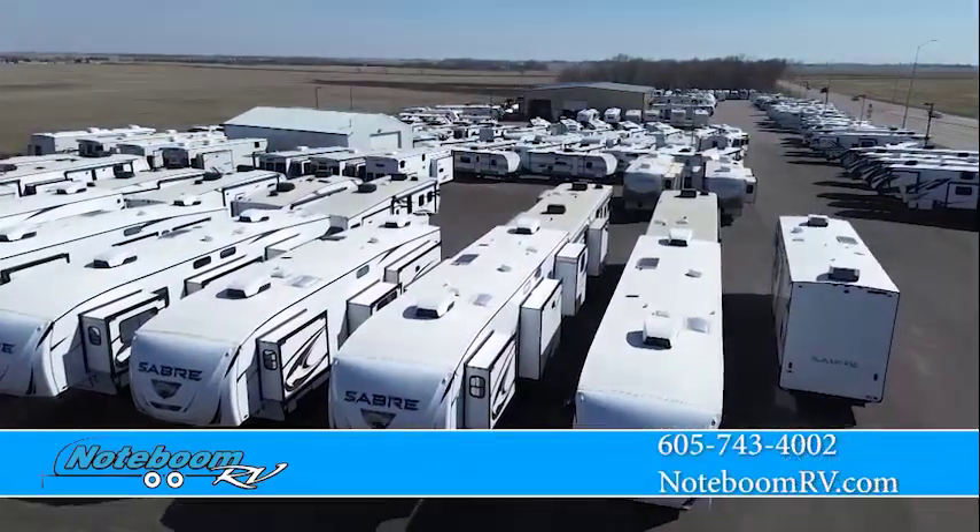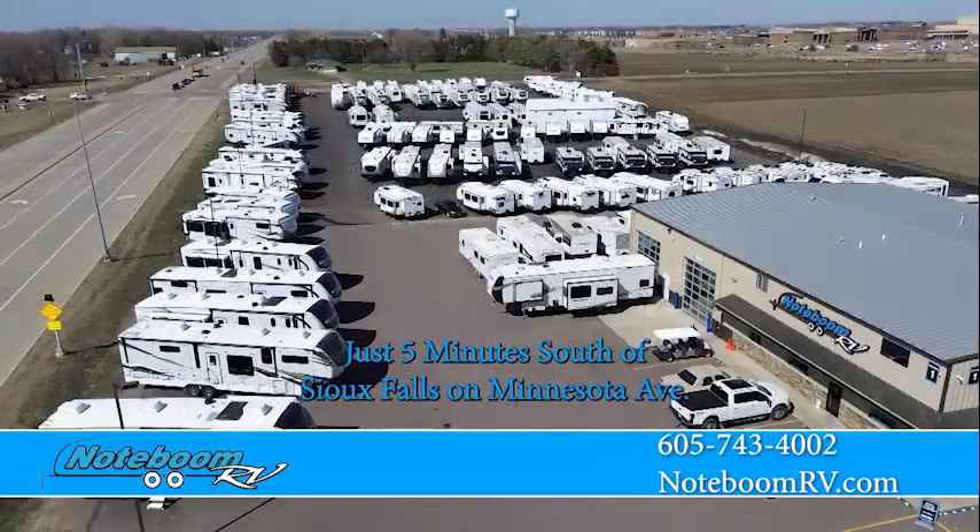Take control of your vacation at Notaboom RV, just five minutes south of Sioux Falls on Minnesota Avenue.